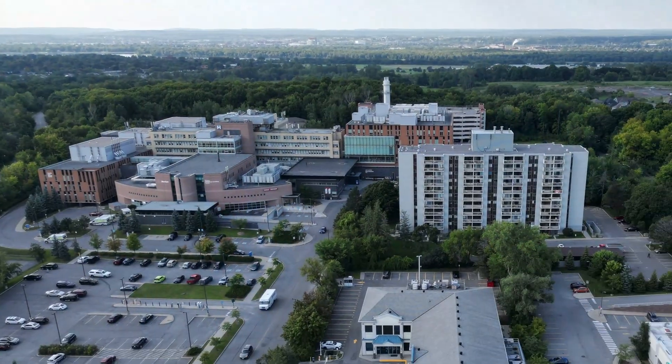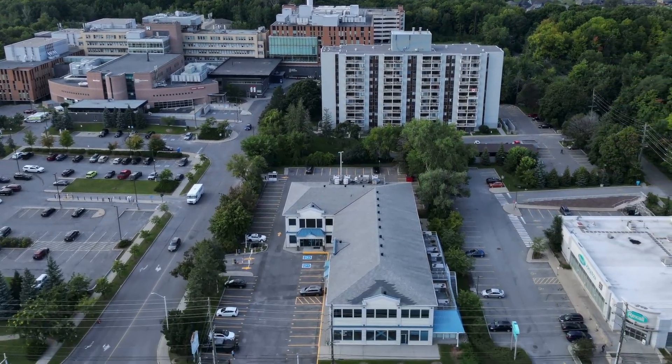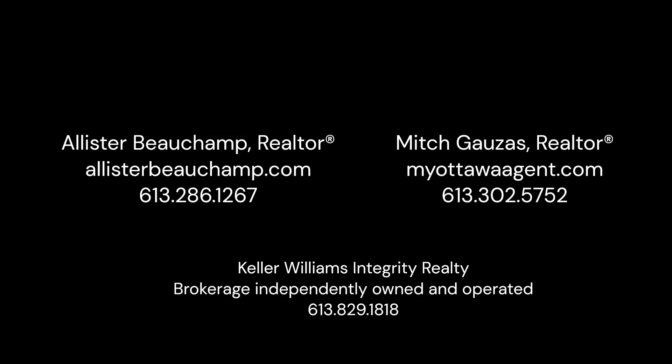So if you're looking for a fantastic place for your office or medical clinic, check out our websites: MyOttawaAgent.com and AlistairBeauchamp.com. We're happy to help you with your next lease. Bye.